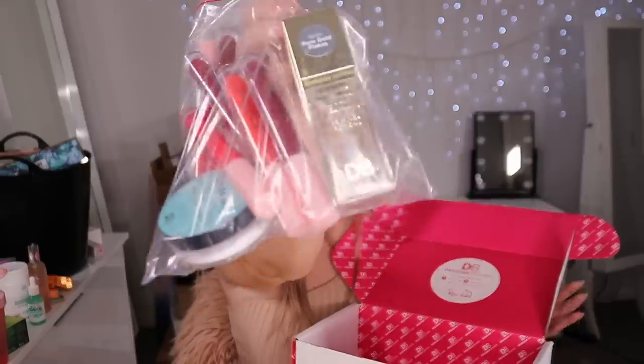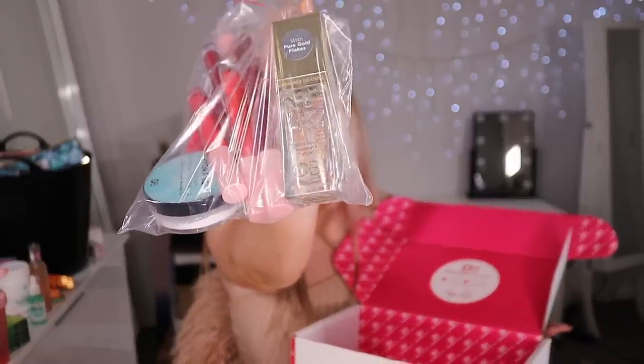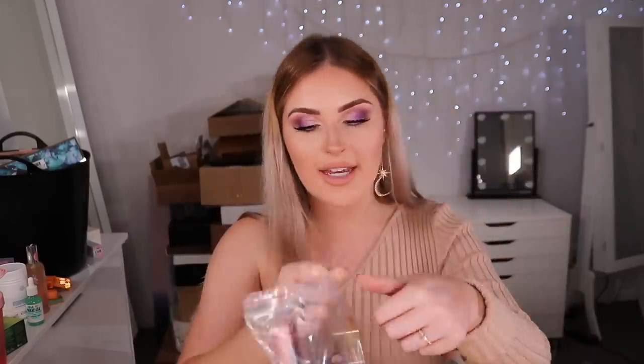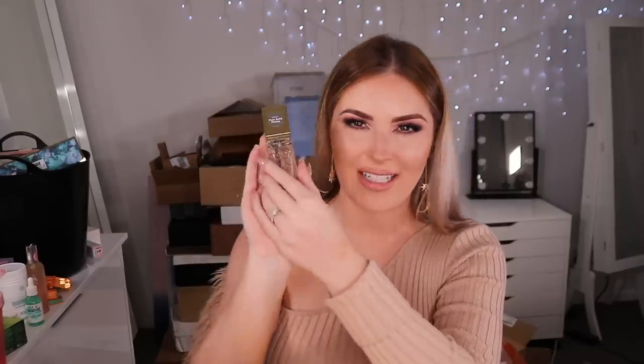Next we have something from Designer Brands — a whole lot of liquid lipsticks, a translucent setting powder, and a gold elixir priming potion with pure gold flakes that I'm very excited to try. It looks very fancy. Designer Brands is very affordable here in New Zealand and Australia. The packaging is really nice — looks like glass.